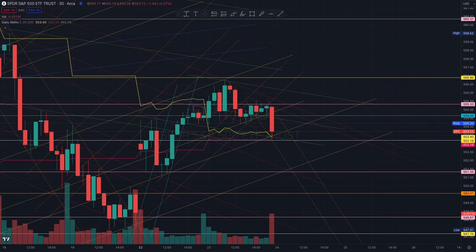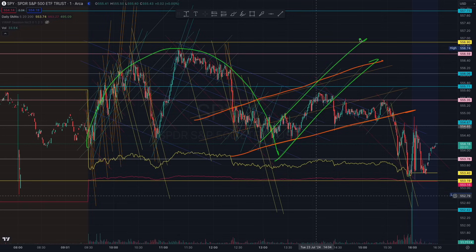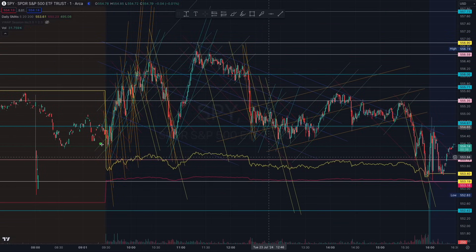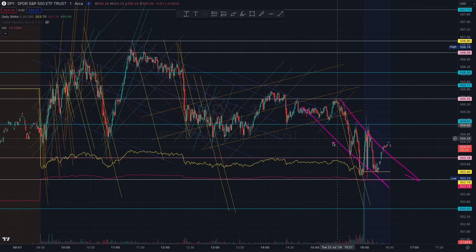Where do we go from here? I want you to see that we closed the cup intraday right here, and thereafter we formed a beautiful handle with that orange algorithm. We started closing the cup and formed the handle with that orange algorithm. If you understand the macro context — especially what gave us that final 10 minutes straight — you understand the macro structure. Now you have to see if we have selling continuation. We do have selling continuation here, and a very strong support with the 5-day and 20-day moving average right there.